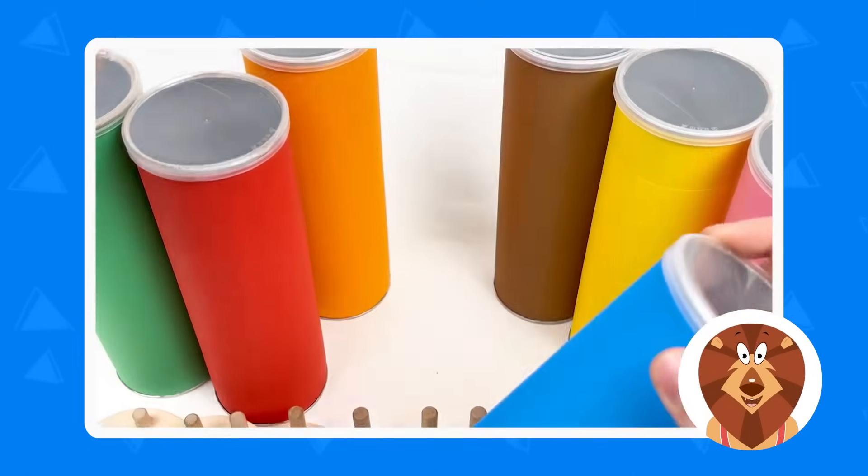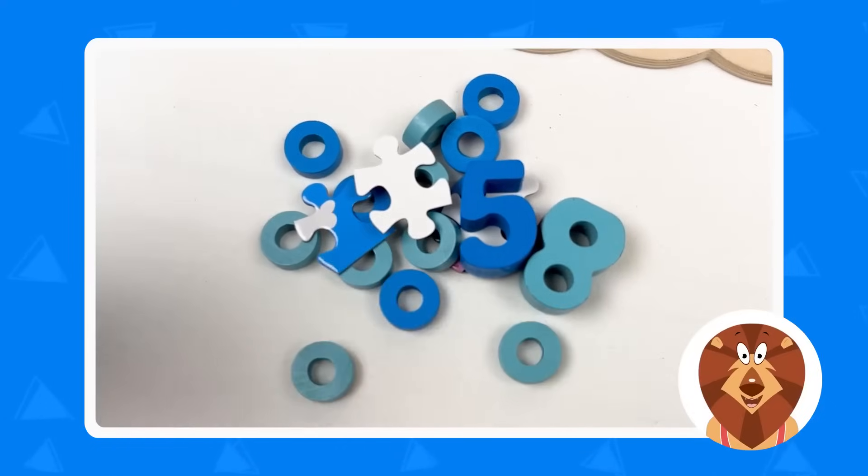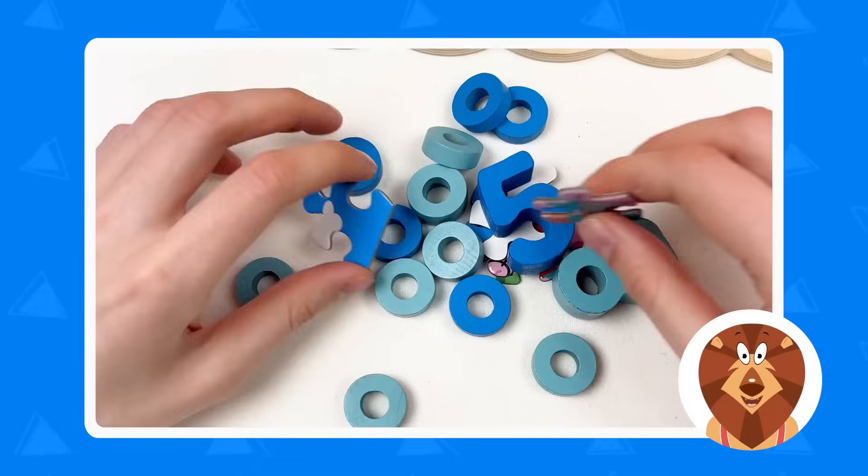Let's start with the blue crayon! And let's change it! Oh, how many things we have here! We have numbers, we have wheels, and we have puzzle pieces!